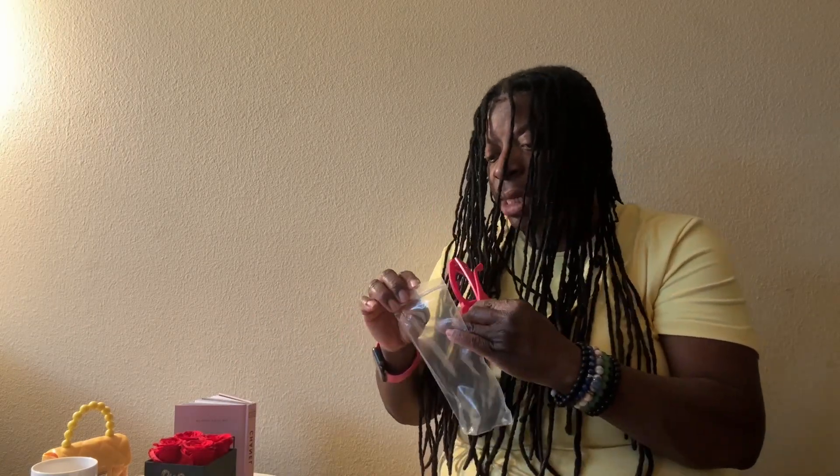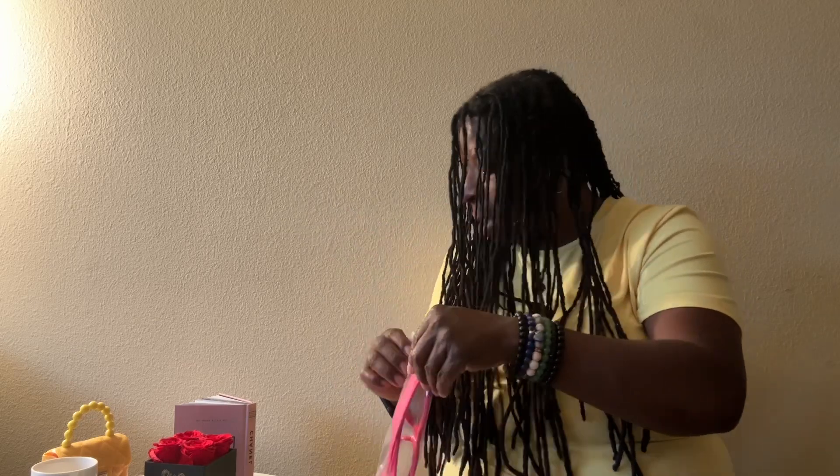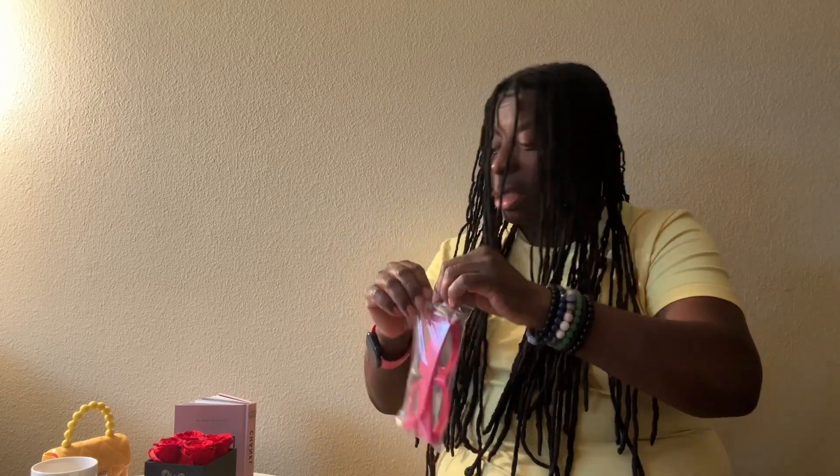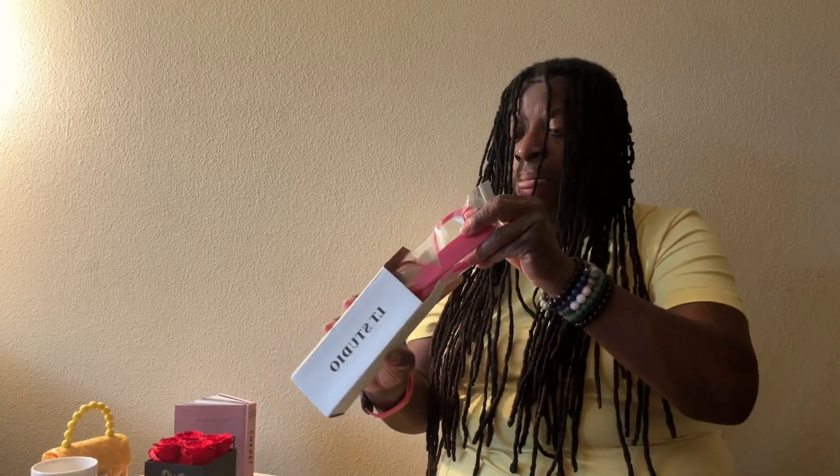These come in different colors and they're about five or six dollars each. Y'all, do not sleep on Temu. Everything comes from China, but don't think that just because something didn't cost an arm and a leg that it's not good quality — it is. You're just paying for somebody's name, that's all.